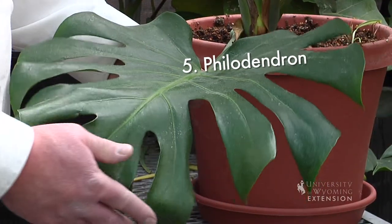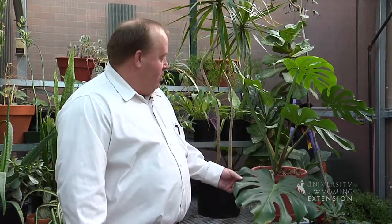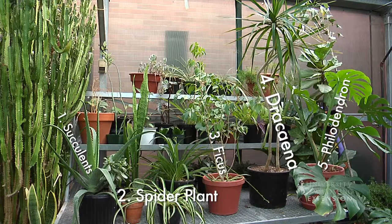The philodendron is a plant that takes up a corner really well. It has these great big nice leaves, works in full sunlight, really easy to grow, really hardy, and is a great addition to any home garden.